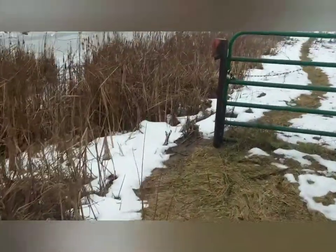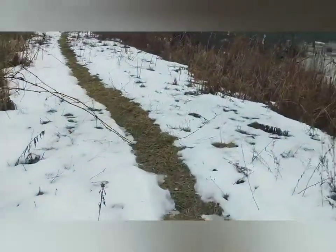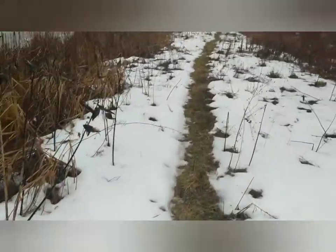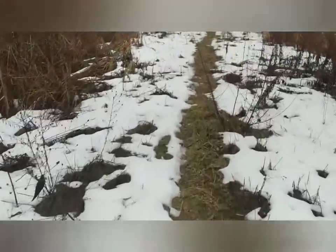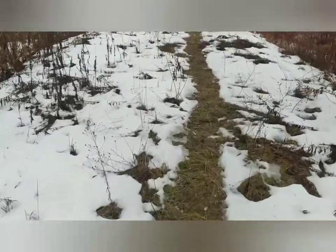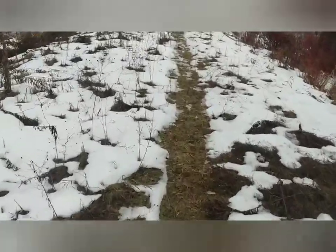Hey guys, it's Greg up here in the north woods. It is still Michigan bobcat season. The other day I had a small one they let go, and the first one my daughter caught was kind of small too. Well today, same place — I'll show you in a second — I got a big tomcat.